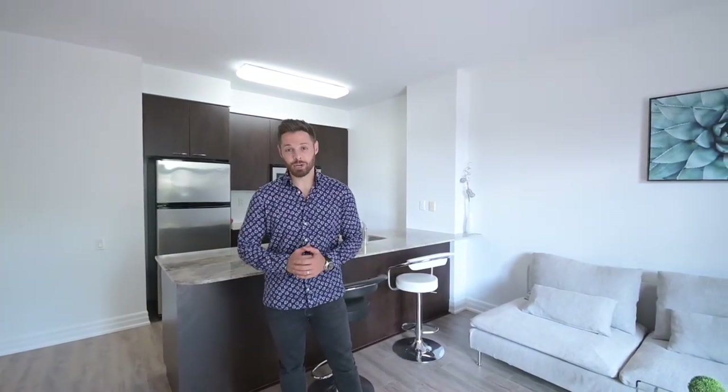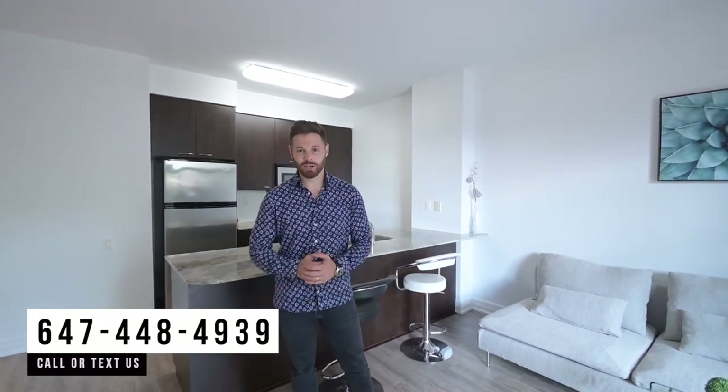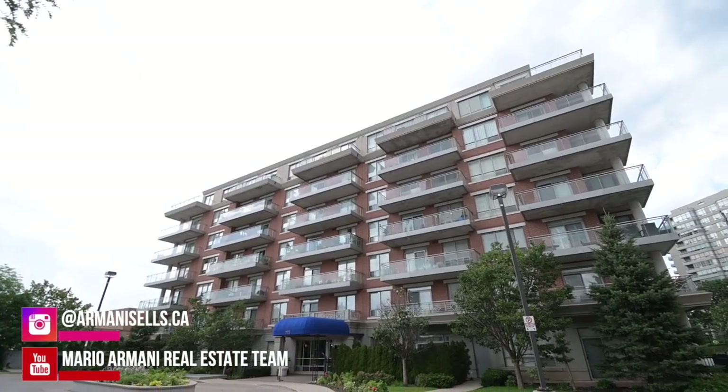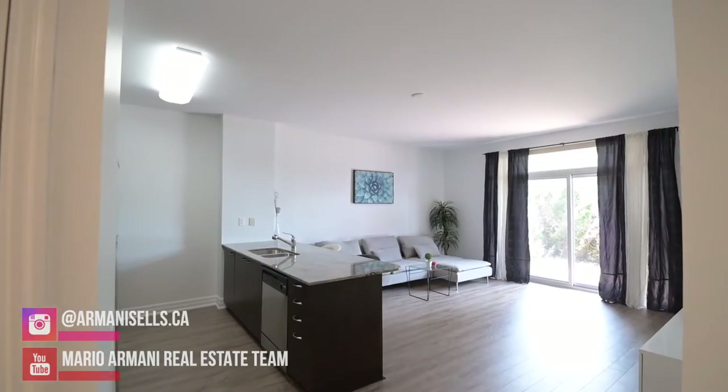For more information or to book a private tour, please call or text us at 647-448-4939. You can also follow my day-to-day journey in real estate on Instagram at armanisells.ca and subscribe to my YouTube channel at Mario Armani Real Estate Team to watch all my latest videos. And don't forget to share this video with anyone you think might want to call this unit their home.